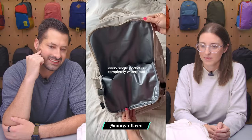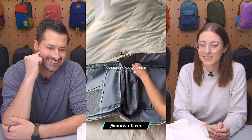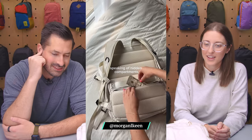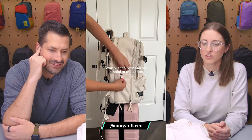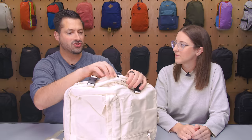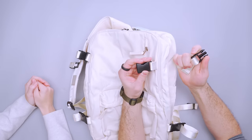The TikTok claims this is the best travel bag in the entire world — every single pocket is completely waterproof, the main pocket opens up like a suitcase, it has so many hidden pockets inside, and it can also charge your phone. But looking at it, I'm seeing SBS zippers. If you watch this channel, YKK is the best brand that we see on a lot of premium bags, and these are unbranded buckles.